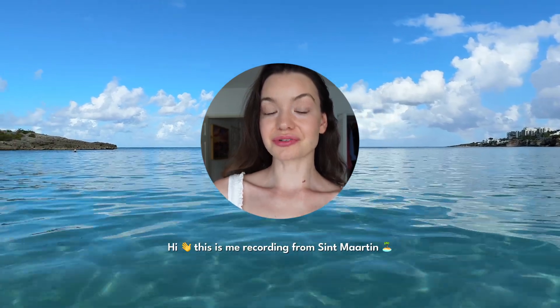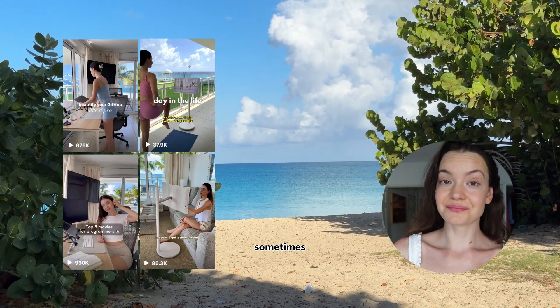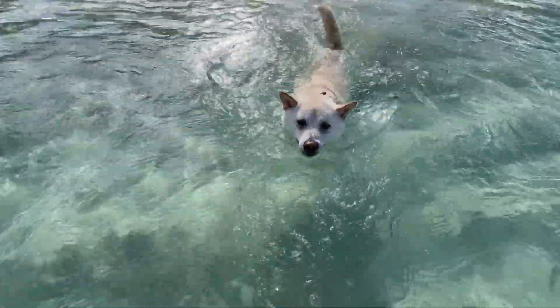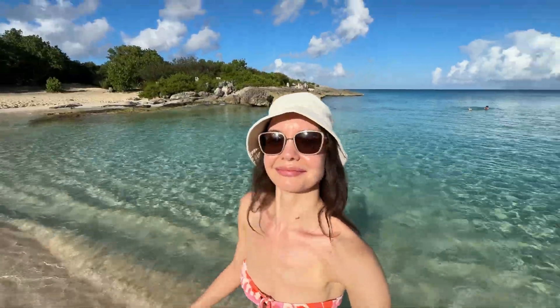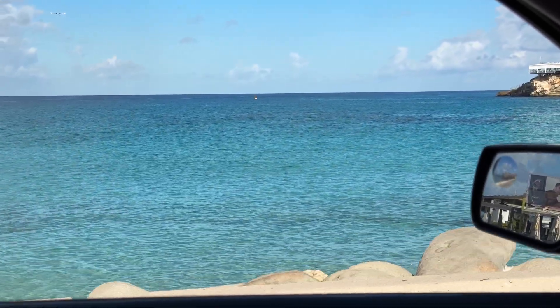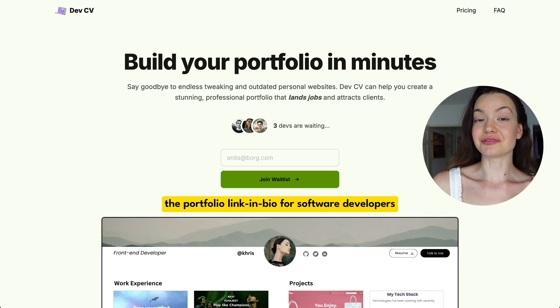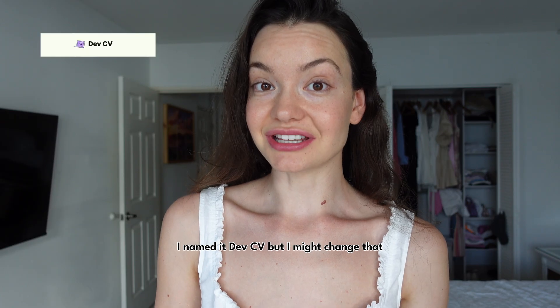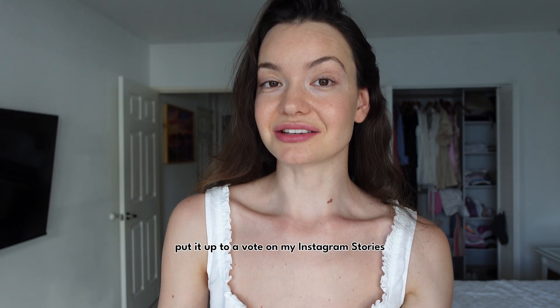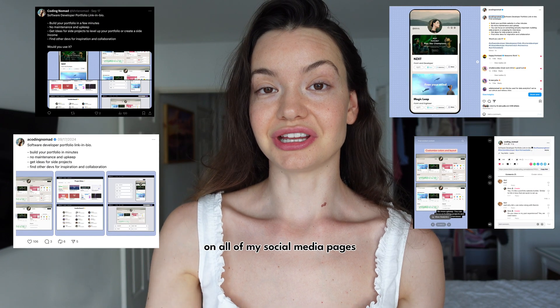I'm recording from St. Martin, a small island in the Caribbean that I live on sometimes. I wanted to update you on the progress of my project — the portfolio platform for software developers. I named it DevCV, but I might change that and I'll probably put it up to a vote on my Instagram stories. So far I created these prototypes and posted them on all of my social media pages.